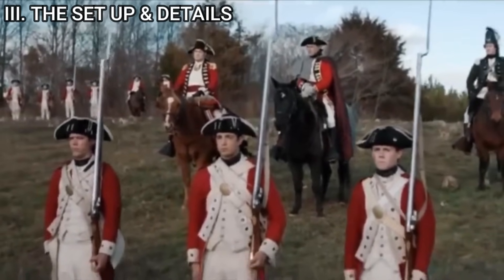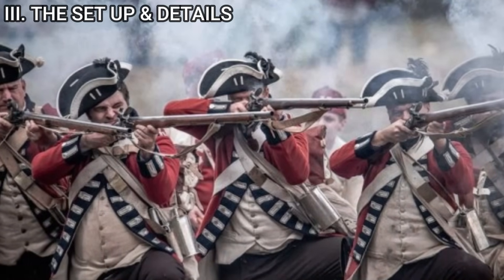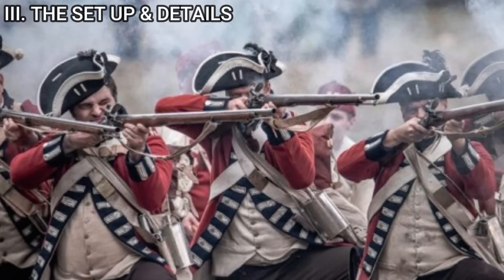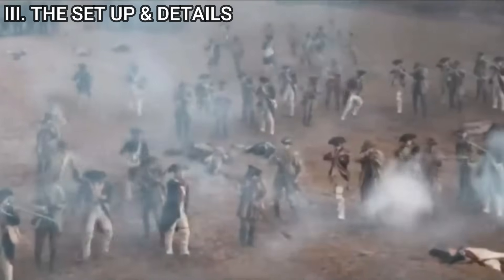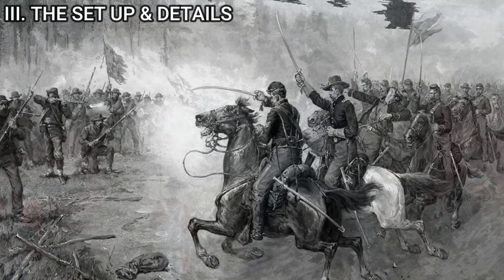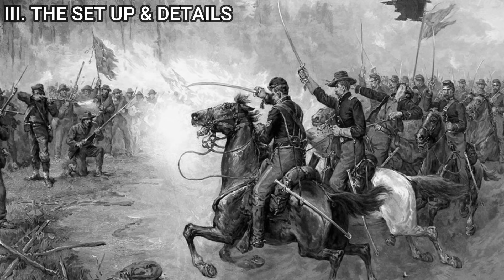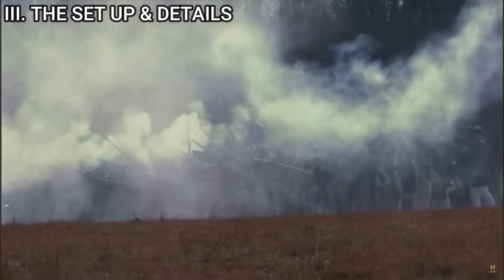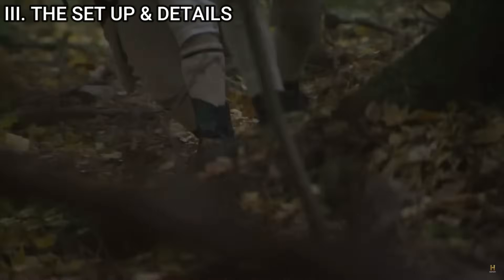The original Battle of Camden was defined by the British's disciplined linear tactics and the American reliance on less experienced militia flanking the continental regulars. The British effectively exploited the militia's inexperience, causing a hasty American retreat and leaving the continental troops exposed and overwhelmed. The introduction of Civil War cavalry under Sheridan's command presents a unique opportunity to shift this balance. Strategically placed, these cavalry troops could serve multiple pivotal roles: protecting the vulnerable militia flanks, countering or deterring British flanking maneuvers, and serving as a mobile reserve enabling rapid response to British attacks.